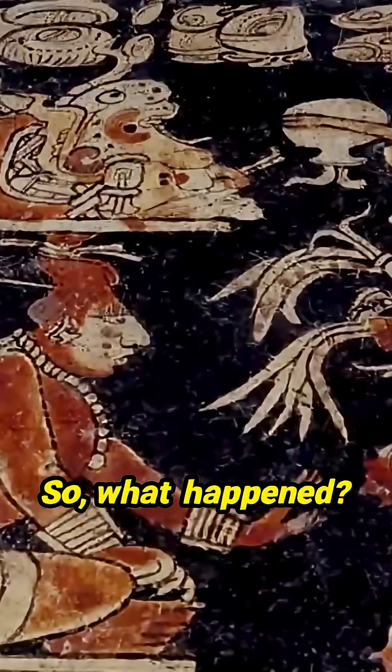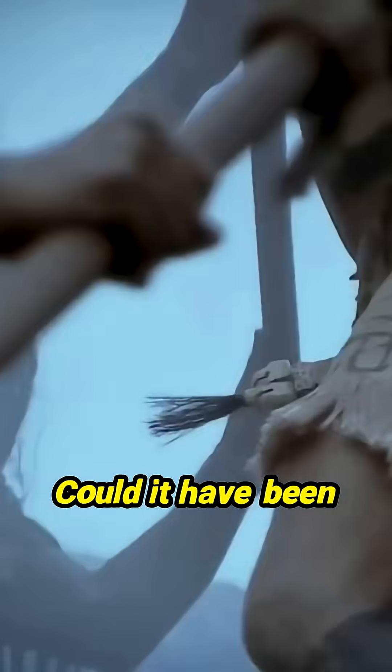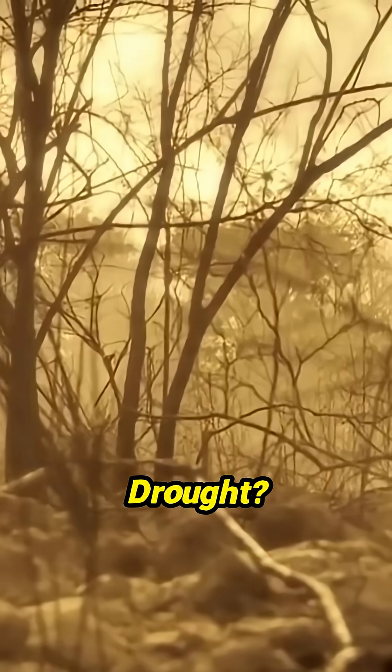So, what happened? How could such a great society fail? Could it have been war? Religious cults and mass sacrifice? Drought?